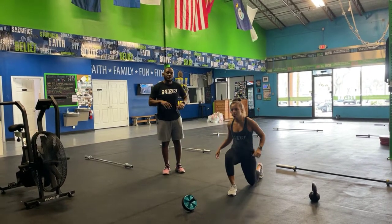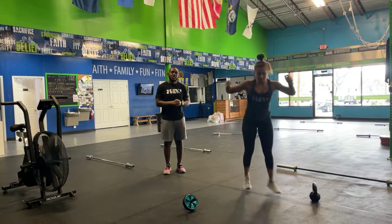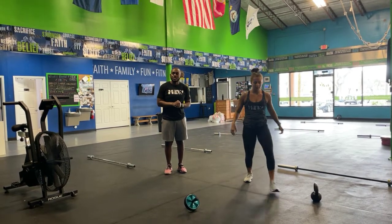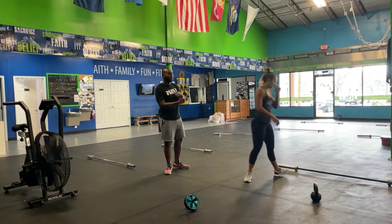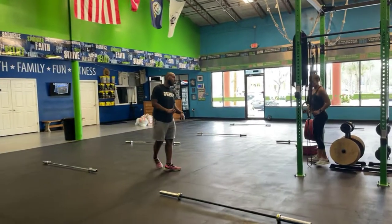As soon as you hit number eight, you've got your jumping lunges. You're going to be at an angle — drive off that foot getting some air on your way up. If that's too much, then just do some stationary lunges instead.